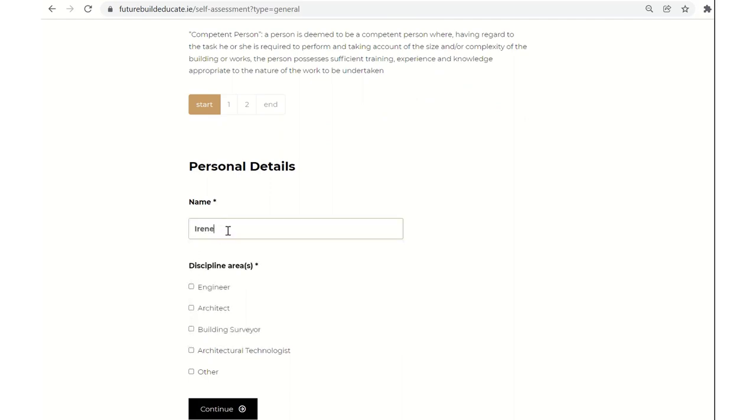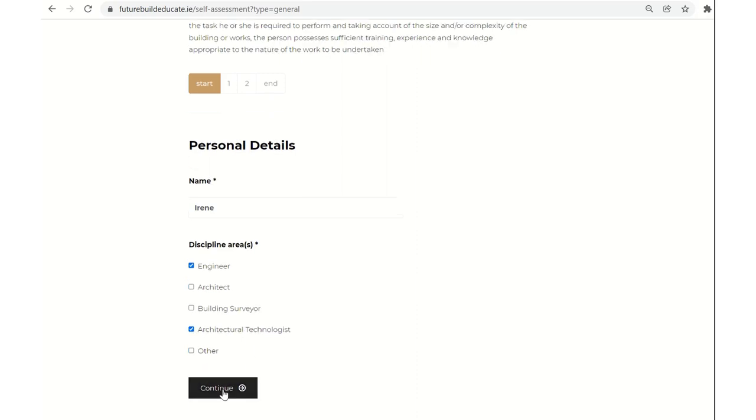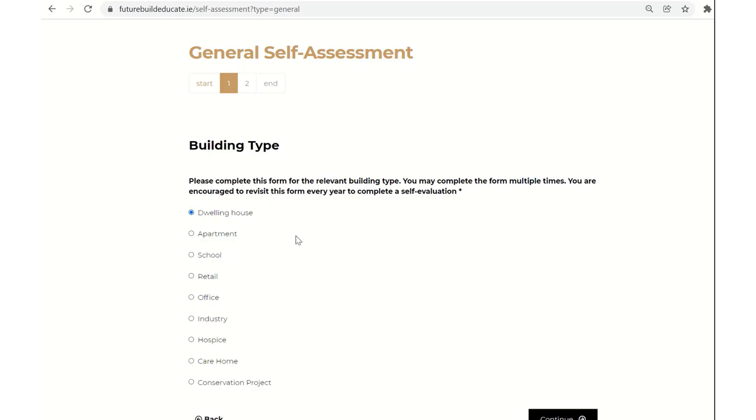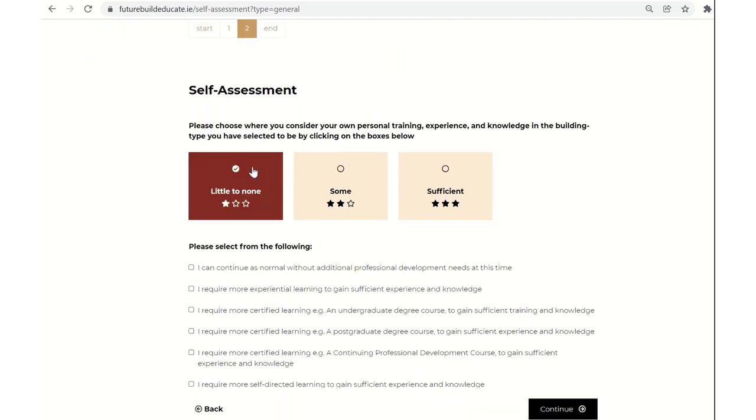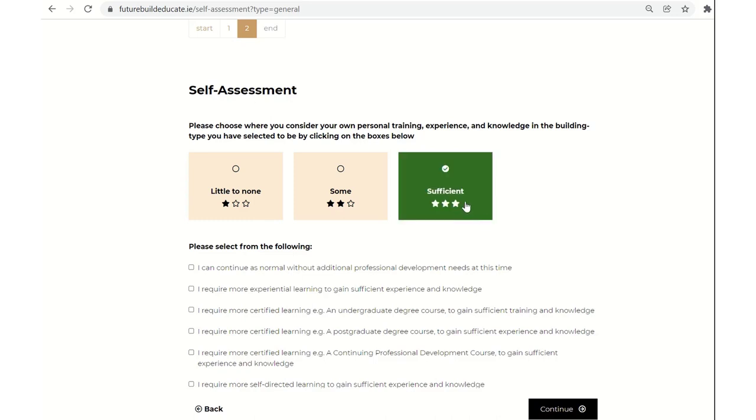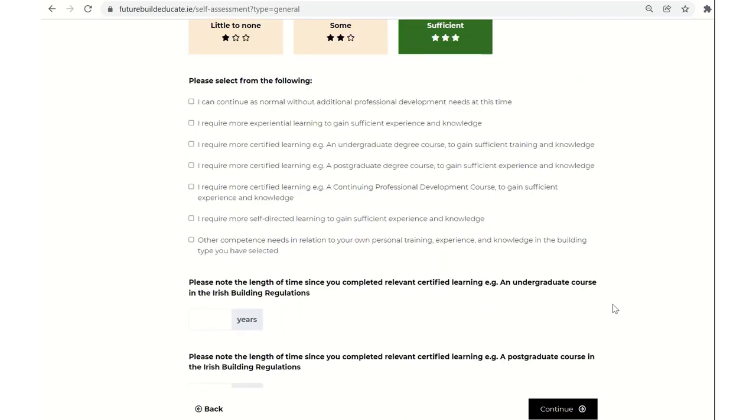If I fill this out, I'll put in my first name and my designations, then say I want to review my abilities in terms of dwelling houses. I'd continue on using these floating sticky buttons to decide where I assess myself — perhaps I have sufficient experience in dwelling houses at this current point in time, relating to my personal training, experience in practice, and knowledge of that building type in the Irish building regulations. If it's been a while since you've worked on a building type and you feel you need more experience, you can select that option. You can select all or none of these options.